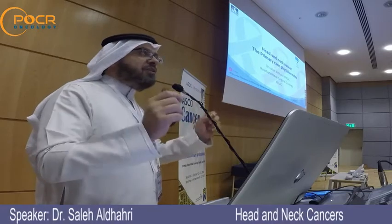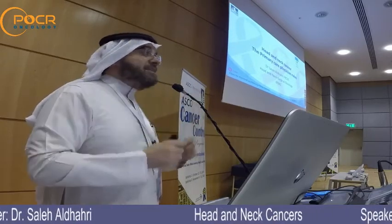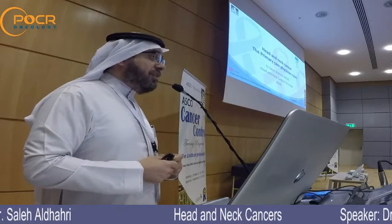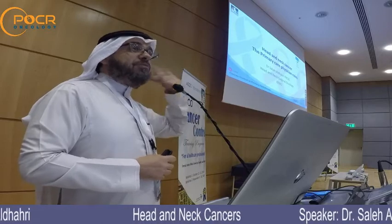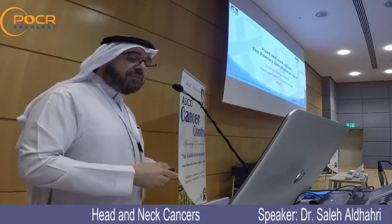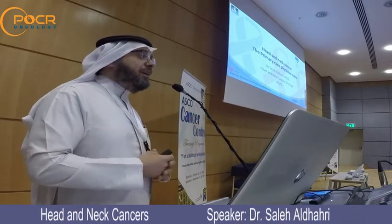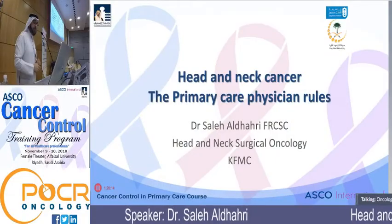No biological or radiological screening test has been approved or officially tested for head and neck cancer in general. So I'm going to talk about something much more useful and more important in screening and managing those patients. I know that most attendees will be part of primary care programs or are primary care physicians, so my focus will mainly be on this group.